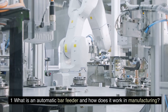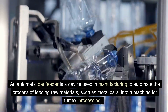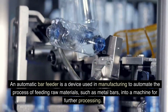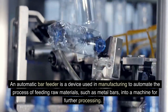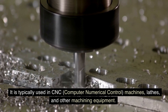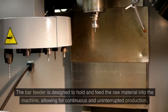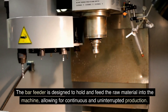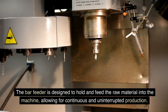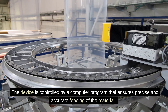FAQ 1: What is an automatic bar feeder and how does it work in manufacturing? An automatic bar feeder is a device used in manufacturing to automate the process of feeding raw materials, such as metal bars, into a machine for further processing. It is typically used in CNC (computer numerical control) machines, lathes, and other machining equipment. The bar feeder is designed to hold and feed the raw material into the machine, allowing for continuous and uninterrupted production. The device is controlled by a computer program that ensures precise and accurate feeding of the material.